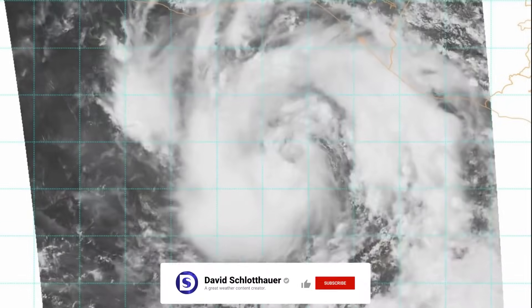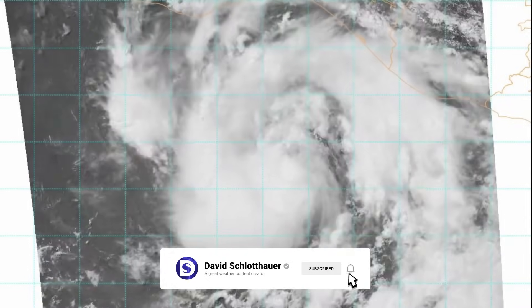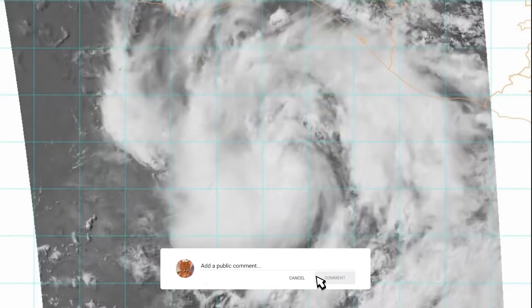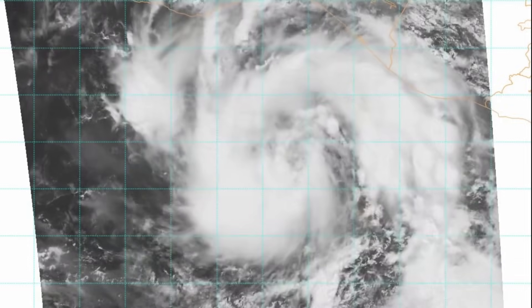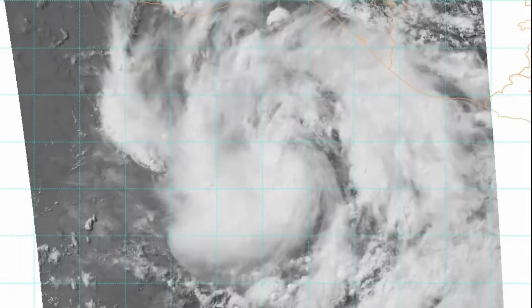Good afternoon, this is a detailed tropical weather update on Tropical Storm Eric for Tuesday, June 17th, 2025. As always, my thoughts in this video are mine alone. When making any decisions regarding Tropical Storm Eric, please consult the National Hurricane Center, your local weather officials and local weather office for the latest information.